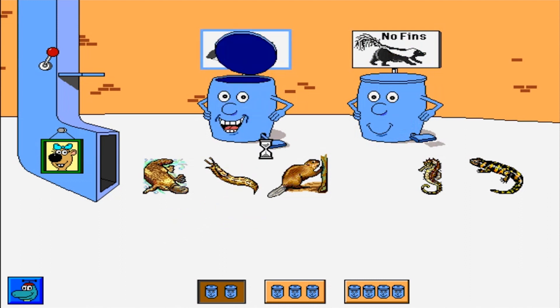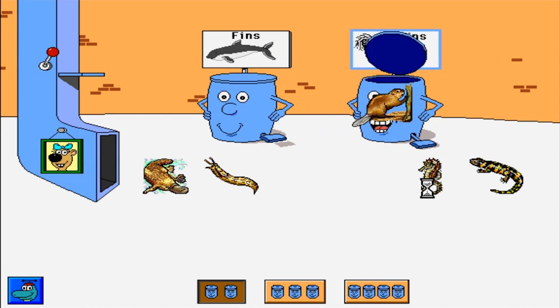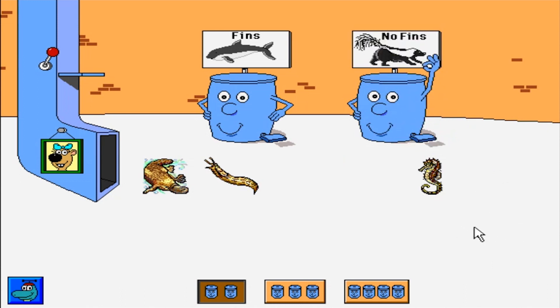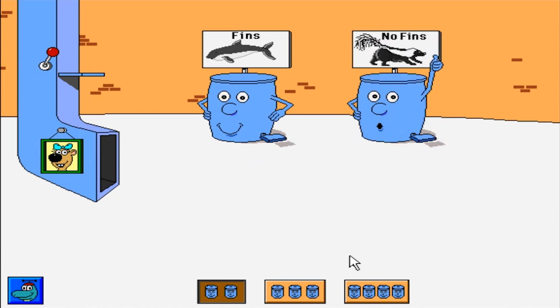Angelfish. Thanks! Beaver. Excellent! Tiger salamander. Great! Seahorse. That belongs someplace else. Seahorse. All right! Platypus. That belongs someplace else. Platypus. Thank you! Slug. Way to go!